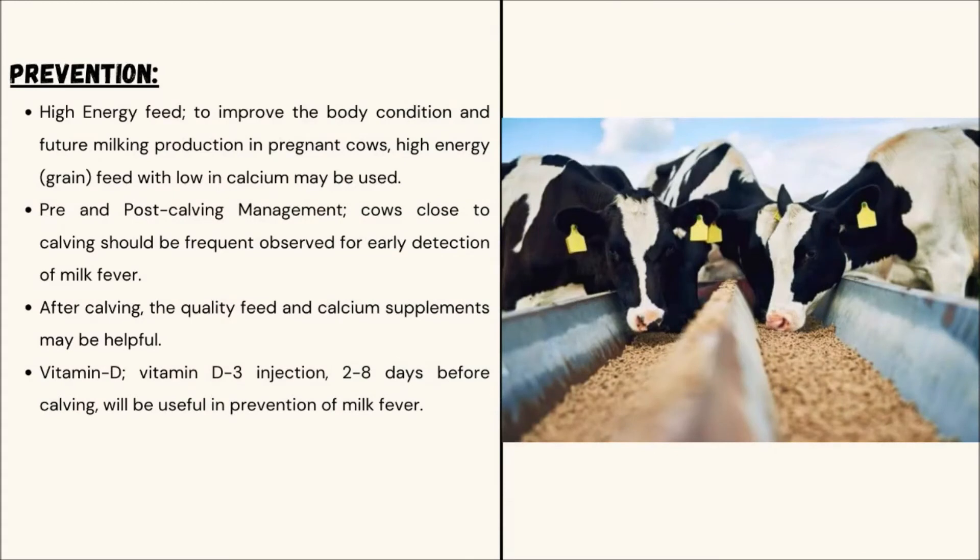Prevention of Milk Fever. High-energy feed should be given to improve body condition and future milking production. Proper pre- and post-calving management is important. Cows close to calving should be frequently observed for early detection of milk fever. After calving, quality feed and calcium supplements may be helpful. Vitamin D3 injections given 2 to 8 days before calving can also aid in prevention.